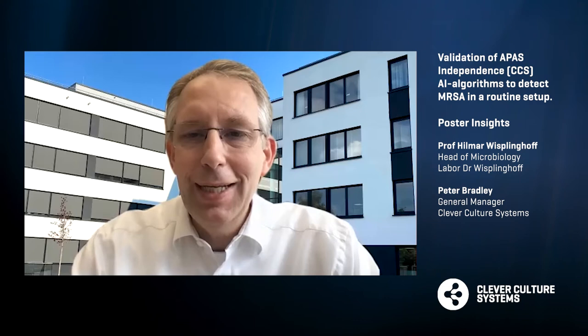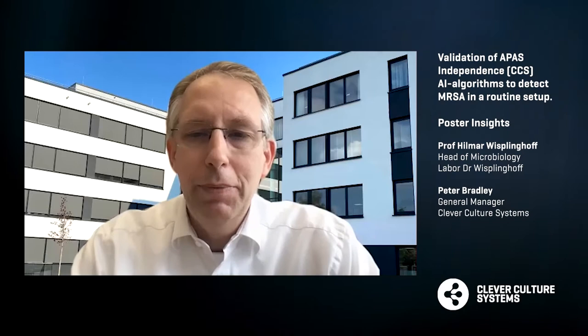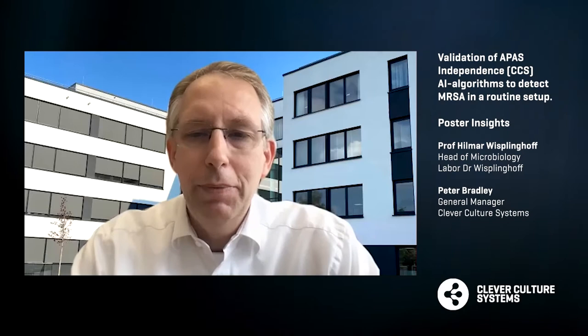Hilmar, you worked very closely with the Clever Culture Systems team to develop this module. What was your experience like working with the team? We have a terrific team and a lot of very dedicated people. I was quite impressed — honestly, I didn't quite believe when they told me how fast they would be able to adopt an existing classifier to new media, because it's a completely new kind of plate, and for the computer it's new colors, it's pretty much new everything. And sensitivity-wise, that was very fast. They did a great job in always coming back and having very close feedback with us on what kind of images they would need to further increase specificity.